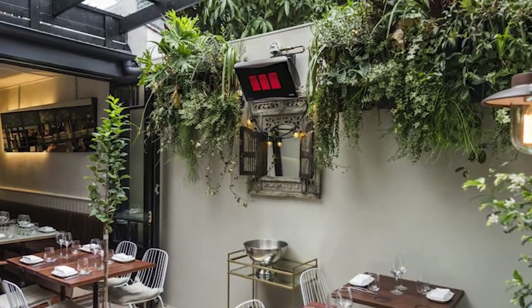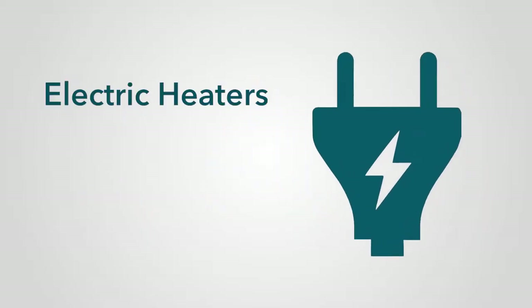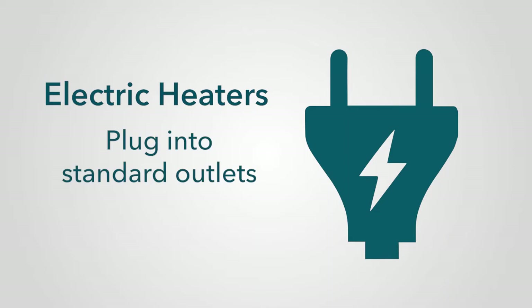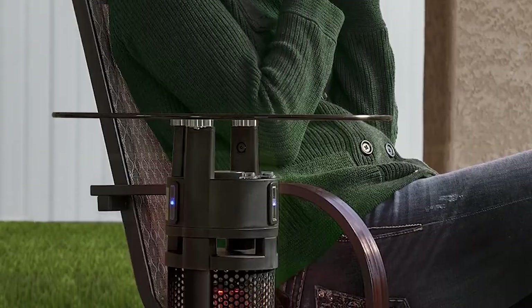For outdoor spaces that lack proper ventilation required for gas heaters, an electric outdoor heater is a great choice. These heaters plug into standard power outlets, and while they may take a bit longer to warm up, they provide stylish warmth in a convenient, easy-to-use package.